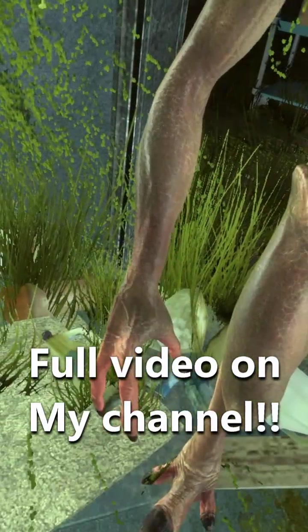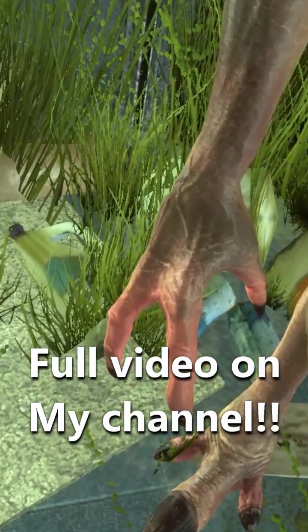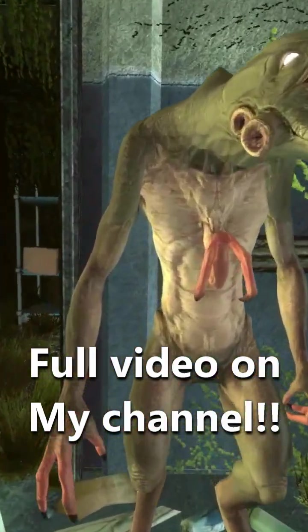Notably, in Half-Life 2, Vortigaunts are portrayed with two long claws per arm, while in Half-Life: Alyx, they are shown to have three short claws. The center of their torso holds a small third arm, which is assumed to be used for feeding.